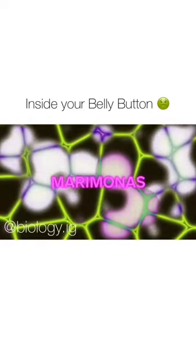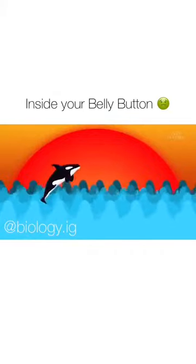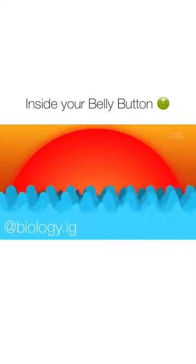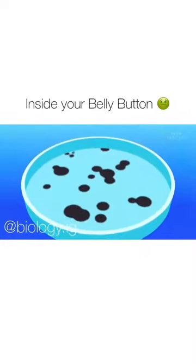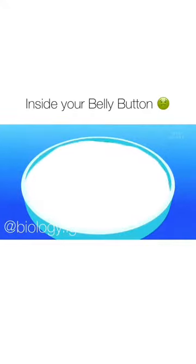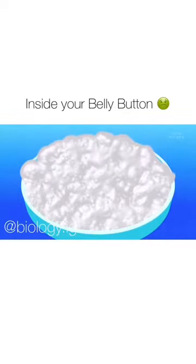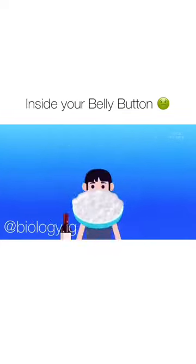Like marimonas, which scientists had previously only seen in the ocean. And they even found bacteria that chefs use to make cheese. And yes, somebody did exactly that — she grew the belly button bacteria in a petri dish and then added it to milk. Sure enough, after a few hours, the milk curdled into cheese. Belly button brie, anyone?